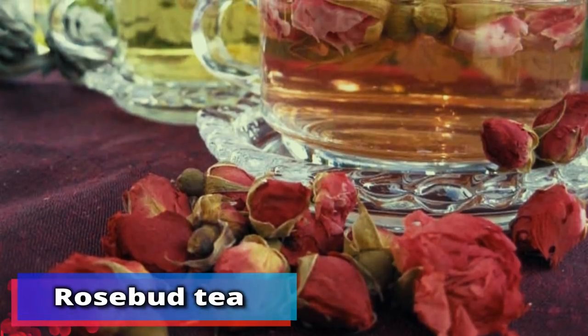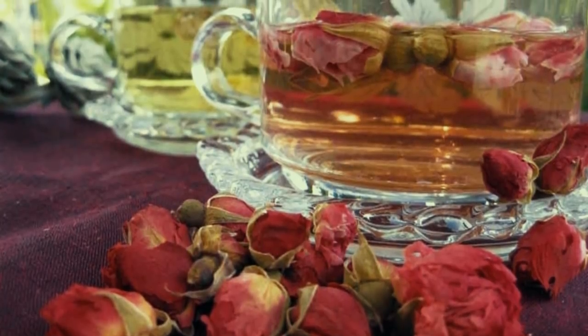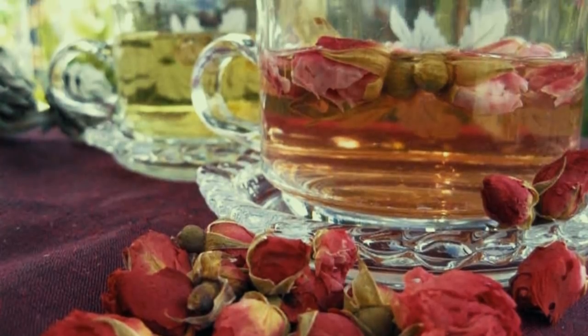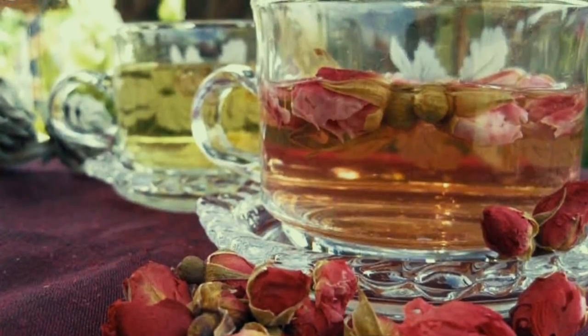Number 1: rosebud tea. As well as having loads of health benefits, including helping out at that time of the month, drinking rosebud tea regularly can keep you looking youthful and beautiful. Many Chinese women swear by this tea to maintain a glowing and healthy complexion.